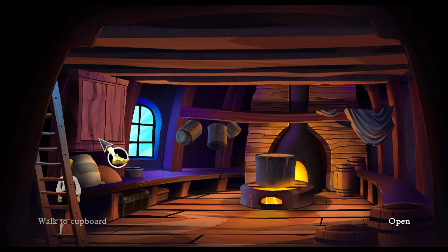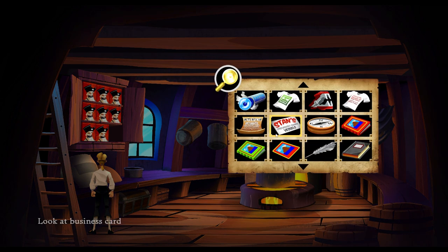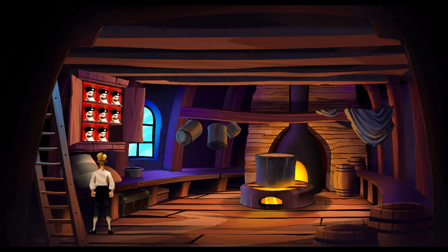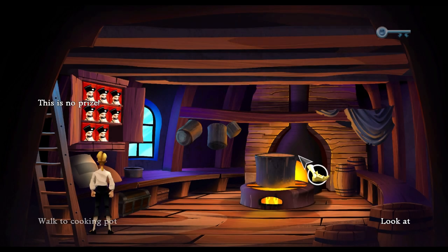There's the kitchen. Got some cereal. It's the top of a cereal box used as a bookmark. A toy prize inside. This is no prize — it's a small key with a finely engraved monkey on it. Okay, we got a key.